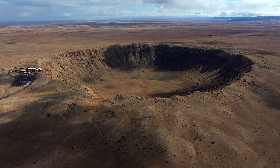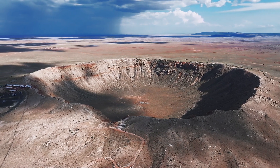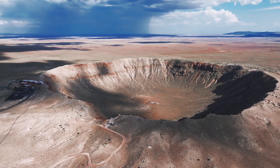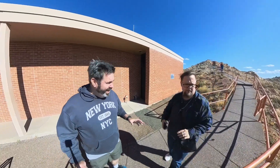The crater is approximately three quarters of a mile in diameter. The rim sits 148 feet above the surrounding plane, and the depth of the crater is around 560 feet. Just to give you an idea of how big that is, you could fit 20 football fields with two million fans in attendance.